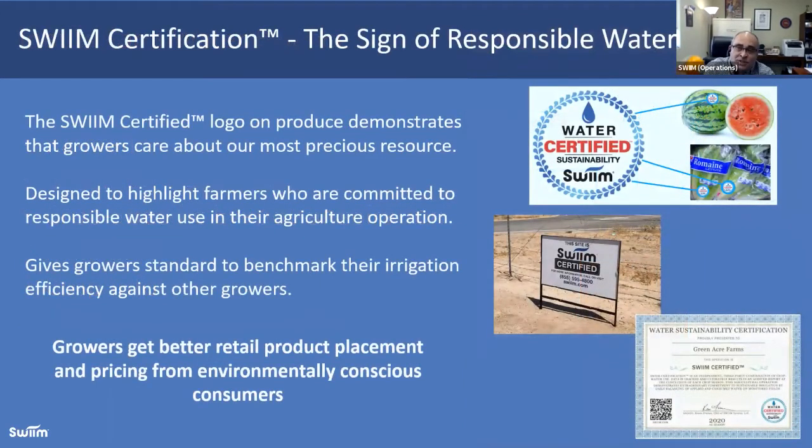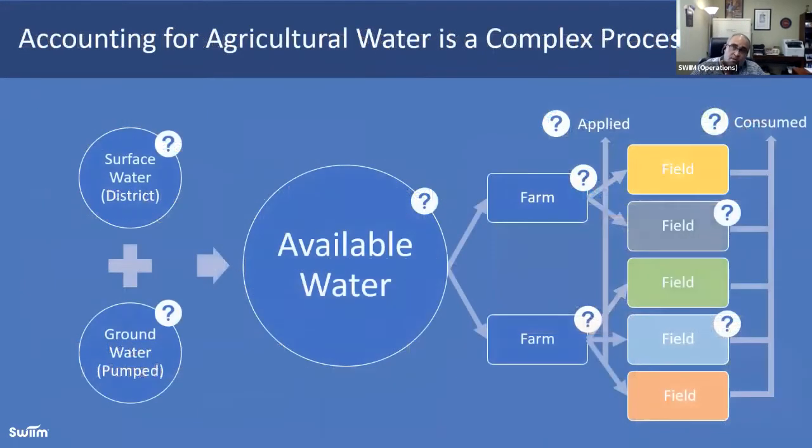SWIM certification — some of our growers grow commodity crops and work directly with their channel to acquire better payments for water-certified product, because those end buyers can promote it within their marketing chain. Many of our growers put it on their packaging. We have a whole series of almond growers throughout Central California who, this harvest cycle, are putting it directly on their product, right next to other certifications like organic and non-GMO. Water sustainability is becoming more and more important and we help validate and verify that component of their input.